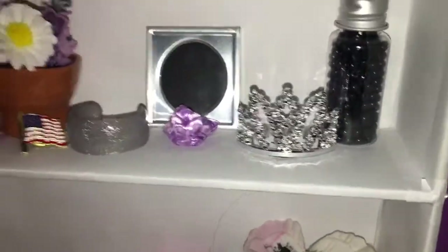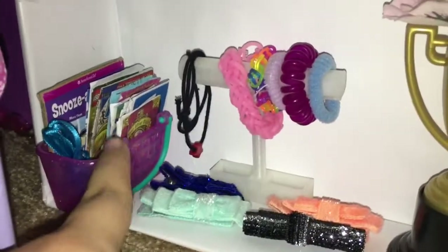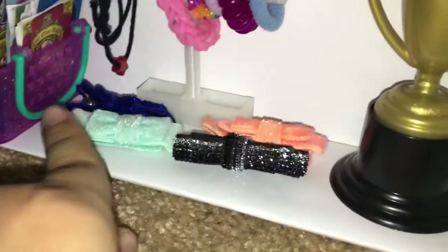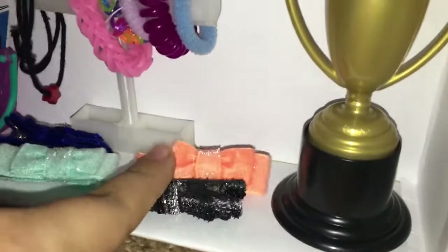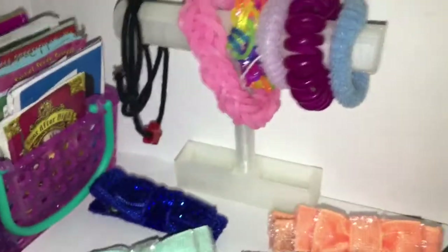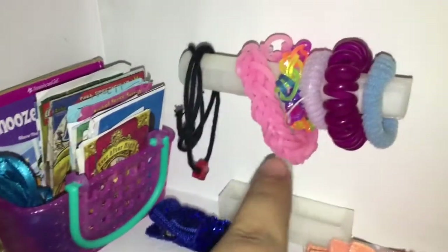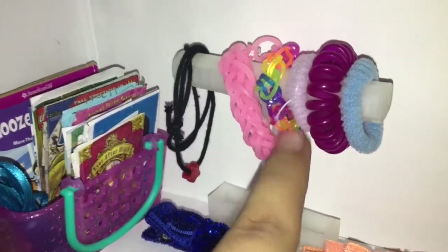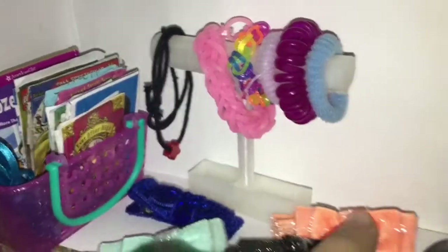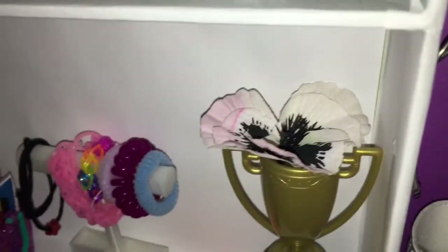And this little container of black beads. On the bottom shelf, I keep this basket full of paper books that I made, four bows that fit Luciana's personality — they're all sparkly and I got them in a set. I have this bracelet holder which is actually 3D printed, and I made it at my school. I have Luciana's necklace, some rainbow loom bracelets that I made, and a bunch of hair ties. And then I have this trophy which I also got from Mama Z Dolls, and on top I just put a flower.